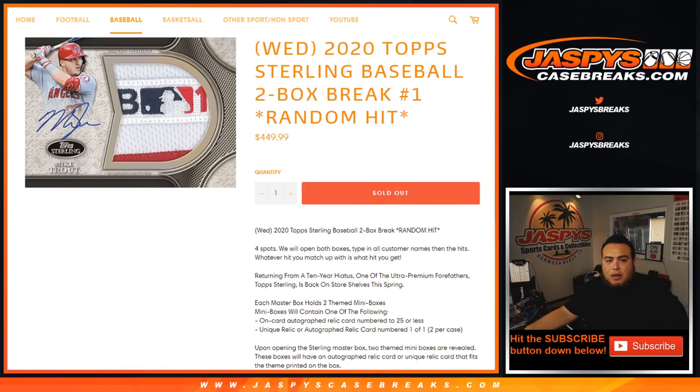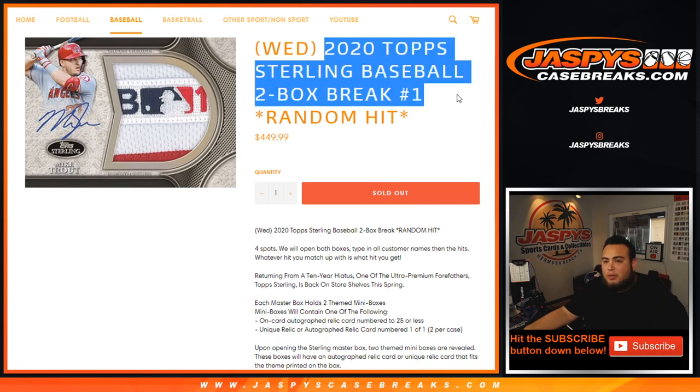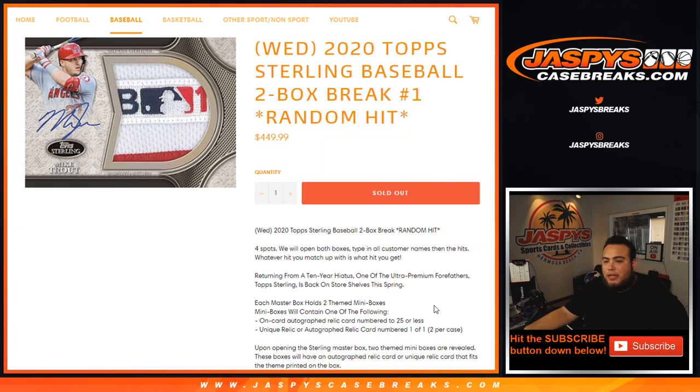What's up everybody, Jason here with jazbeescasebreaks.com. It is a new release day. Happy Wednesday, happy new release day. 2020 Top Sterling Baseball is back, guys. Two-box break, random hit here on our website, jazbeescasebreaks.com.